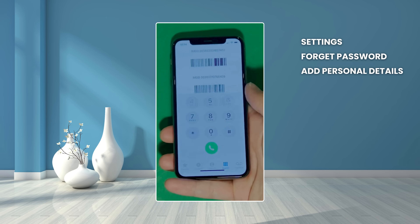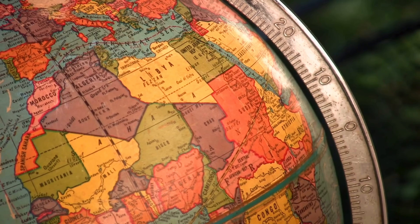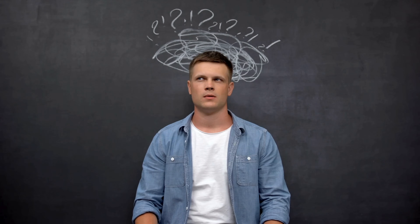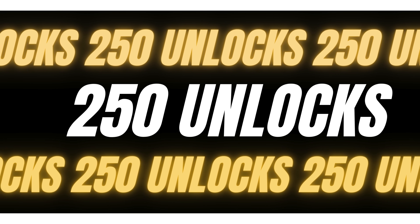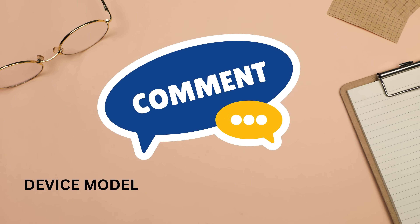Your device is now fully unlocked and ready to use. To enter, like this video, subscribe to our channel, and comment your device model, your IMEI, and your country. You'll be automatically entered once these steps are completed.